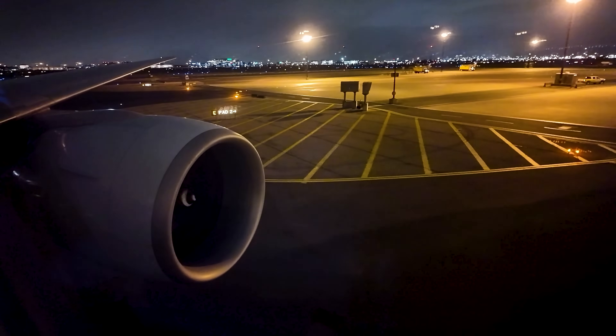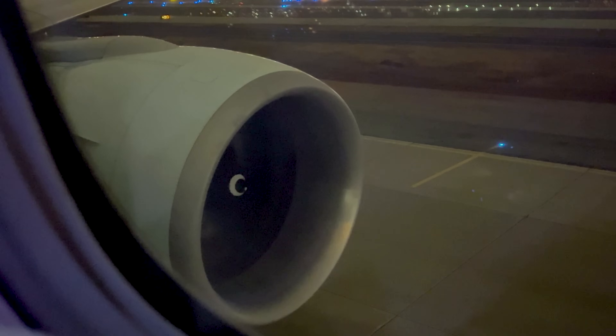We pushed back shortly after, and then the pilots fired up those massive GE90 engines. Let's enjoy the sound of them starting up.